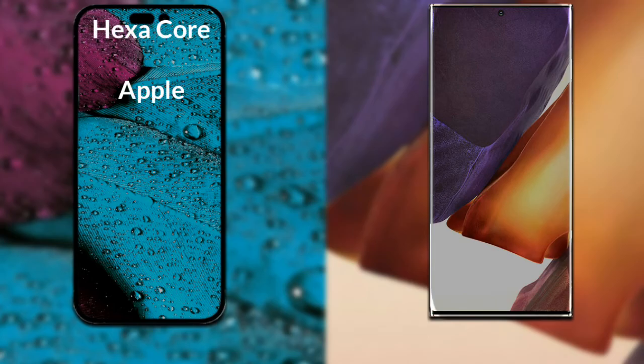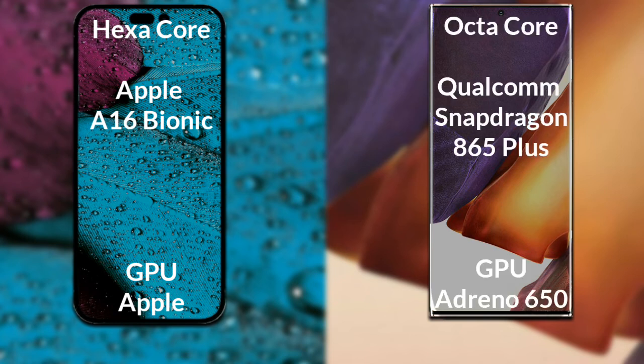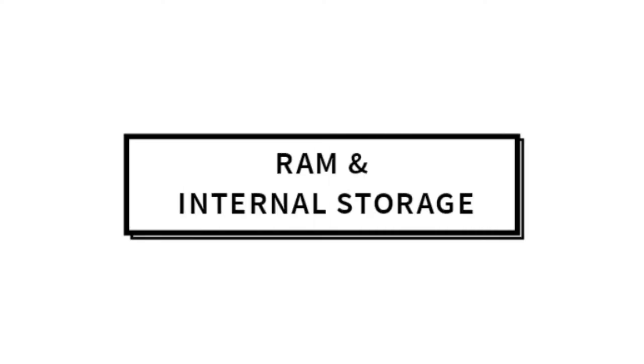Let's talk about both phones' processor and GPU. The iPhone 14 Pro Max has an Apple A16 Bionic chip with Apple GPU. The Samsung Galaxy Note 20 Plus has a Qualcomm Snapdragon 865 Plus processor and GPU with Adreno 650.